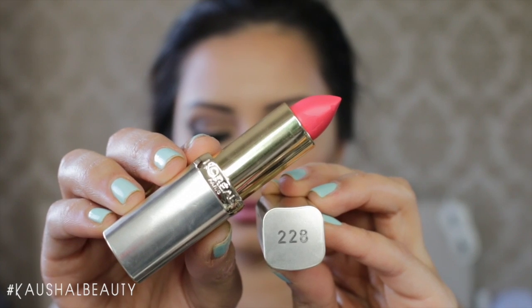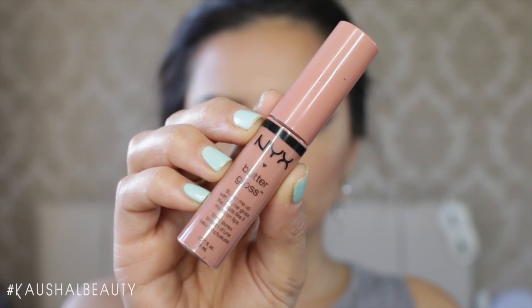I wanted to make the lips a little more pink so I added the L'Oreal 228 lipstick — I think it's called the Colourish Lipstick — on top, which amped up the lips a little more. Then I added Madeleine, the NYX Butter Gloss on top, because I wanted a really glossy, wet-looking lip with this look.